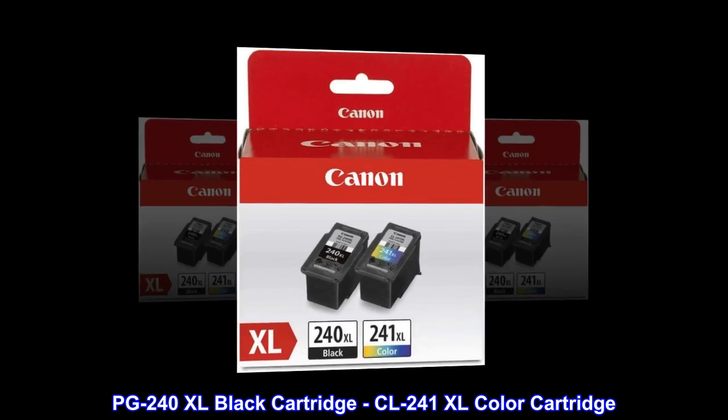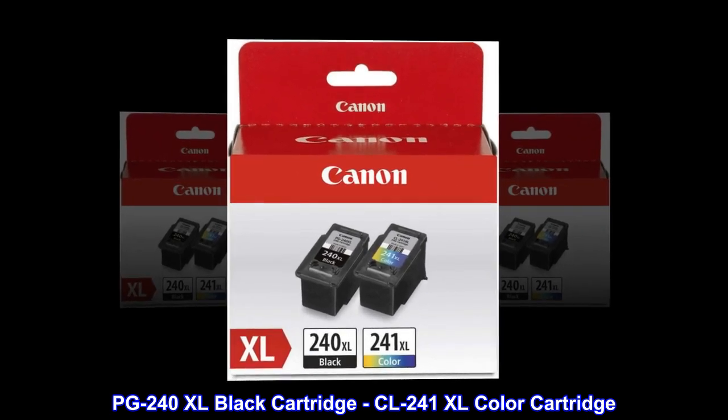PG-240XL Black Cartridge. CL-241XL Color Cartridge.